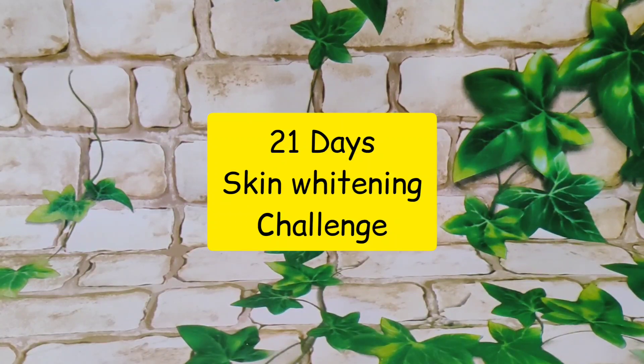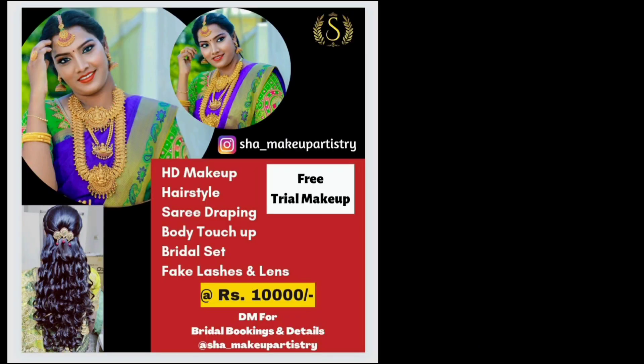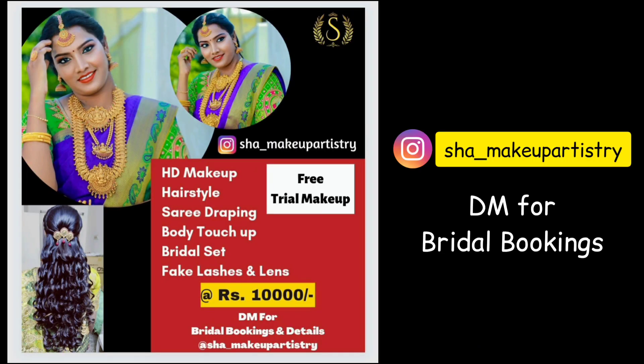If you want to inquire for bridal bookings or want information about this bridal package, you can DM us on our Instagram ID for more details.